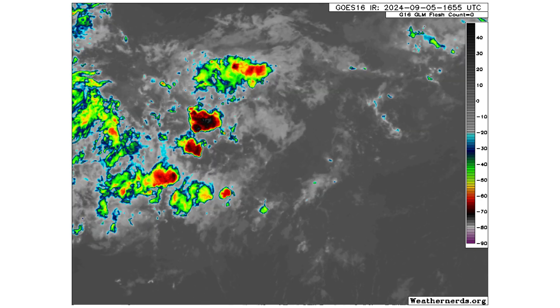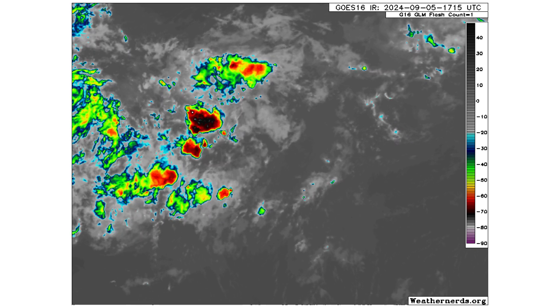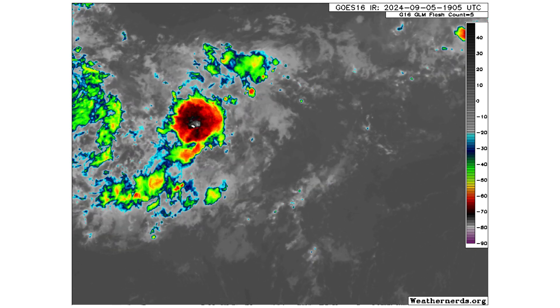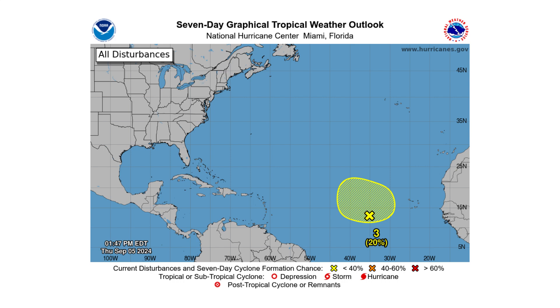Here's Disturbance 3 out in the middle of the main development region. This one had two clusters yesterday; the cluster to the right has really dissipated, so the one we're watching now was that bigger cluster from yesterday that became more dominant. It's got a zero percent chance of developing over the next two days and 20 percent over the next seven days.